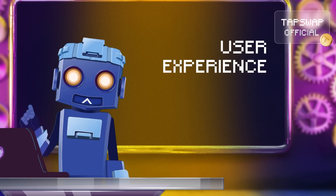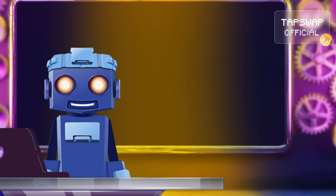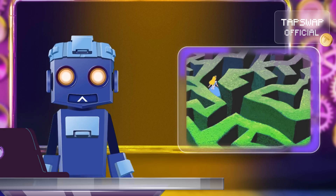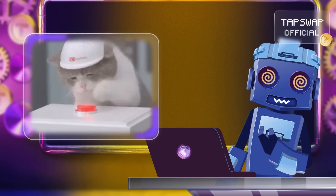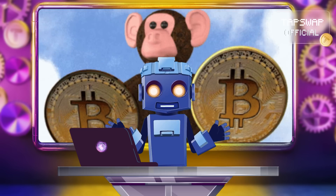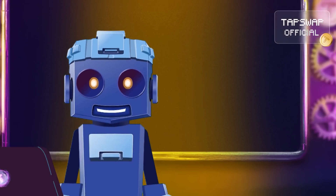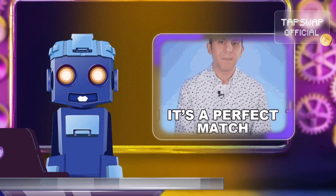User experience: make sure the wallet has an intuitive interface. You don't want to be lost in a maze of buttons and menus — it should be as smooth as pressing your power button. Compatibility: check if the wallet supports the cryptocurrencies you plan to store. It's like ensuring your charger works with all your devices.